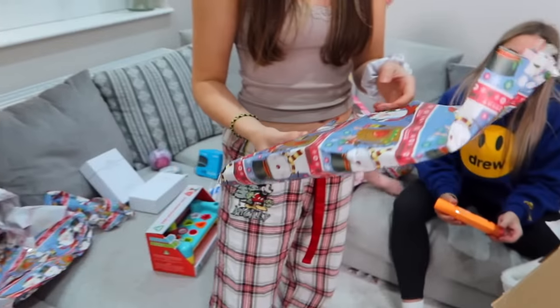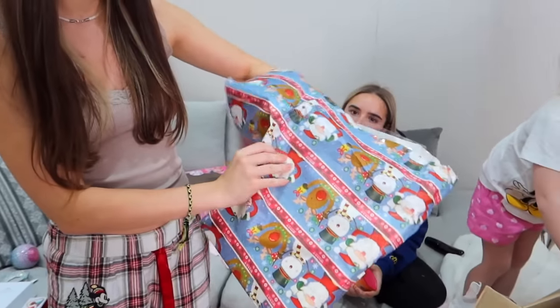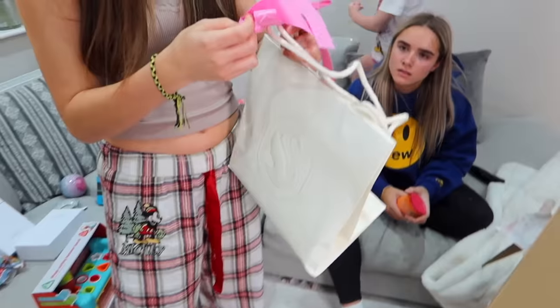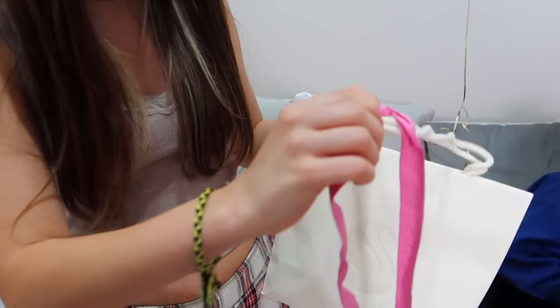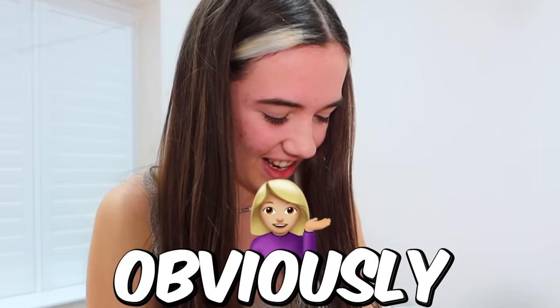Last present for Grace — pressure's on! Wait, you've already got three presents. You're like the favourite obviously — no, not actually a favourite. Obviously she is.